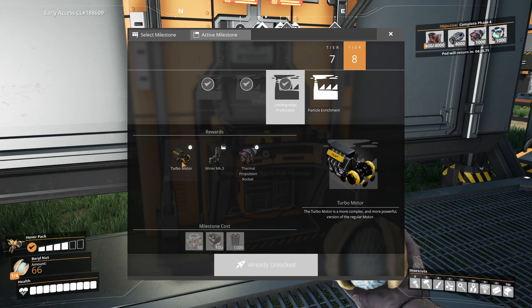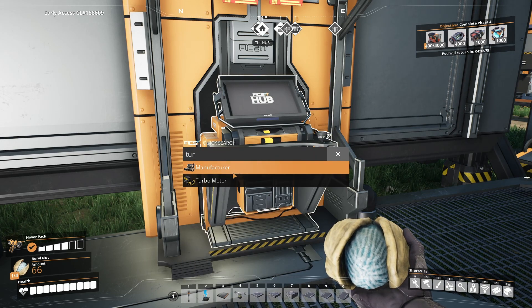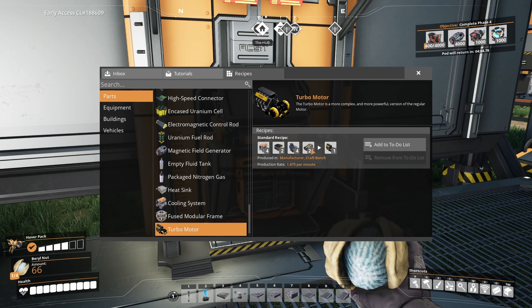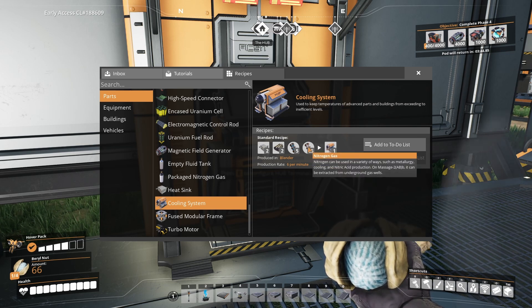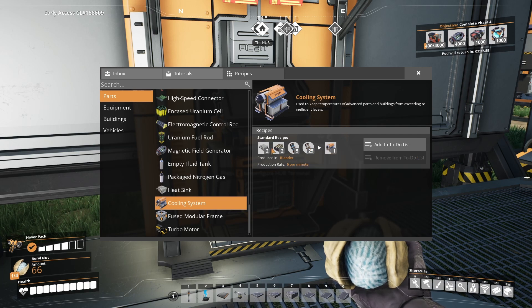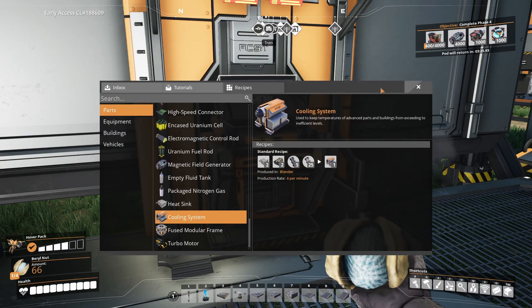Which probably means we're going to be wanting to build turbo motors. What do we need for that? Cooling systems, which we're not building. Radio controlled units we are. Motors we are. Rubber we are. So, cooling systems — heat sinks and rubber. Water and nitrogen gas. Nitrogen gas we have plenty of. Not sure how close to water we are there though. And heat sinks — those should be easy to produce because we've got a lot of cladding and a fair amount of copper. That's something we can look at.